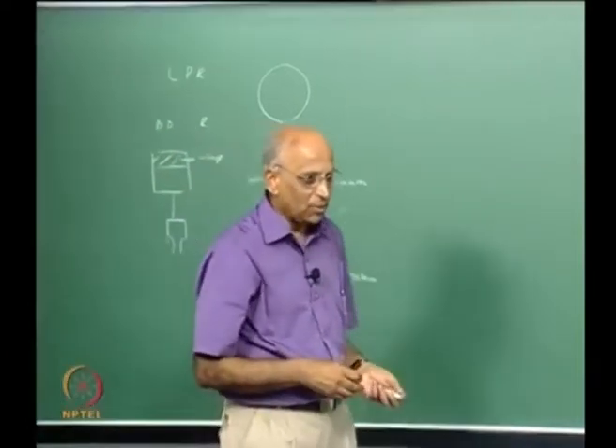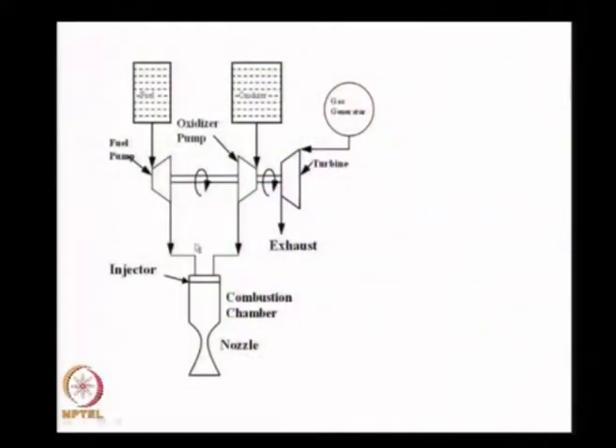To drive the pumps we need a turbine. You have a fuel tank and an oxidizer tank — both are liquids. A gas bottle pressurizes them to a small value and pushes them into the pumps. We need to rotate these two pumps using a turbine that generates power. To drive the turbine we need a hot gas source, such as a gas generator, which powers the turbine and the hot gas is then exhausted out. The pressure built up in the two pumps pushes the liquid oxidizer and liquid fuel into the thrust chamber.